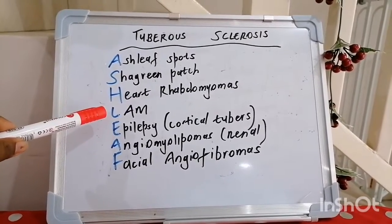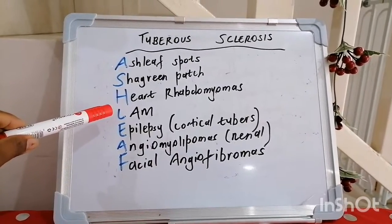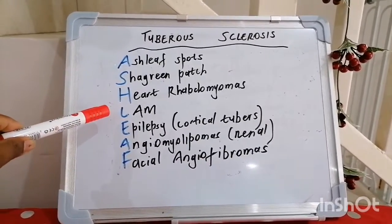H stands for heart rhabdomyomas. L stands for lymphangioleiomyomatosis, which is essentially a problem with the lungs with a predilection for young females. Up to 30 percent of patients with tuberous sclerosis develop LAM.